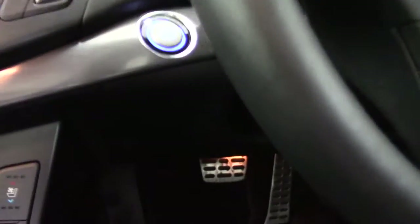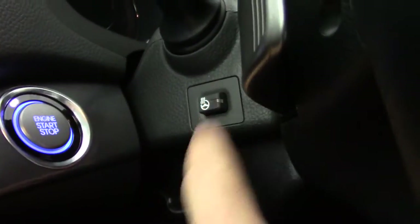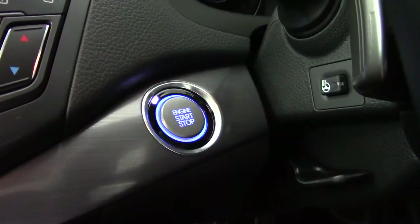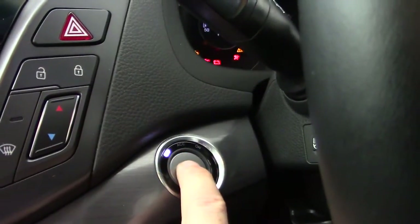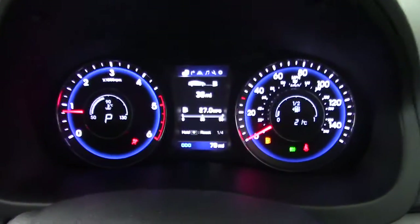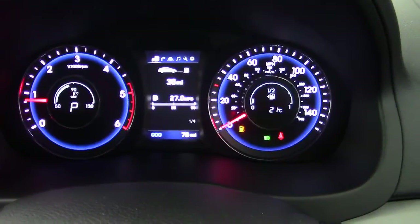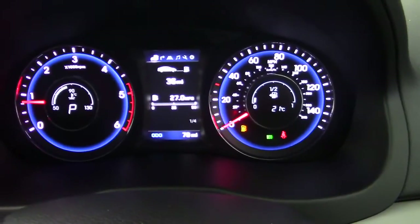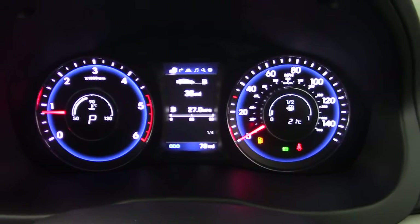If we jump in, the electric seat moves forward to the position that it's set. To the side here we can see a button for the heated steering wheel, and we've got the keyless ignition start button just here. The car currently has only done 79 miles, but as I said that may increase, so please contact us to find out exactly what the mileage is at the time of your inquiry.